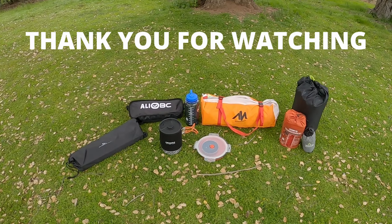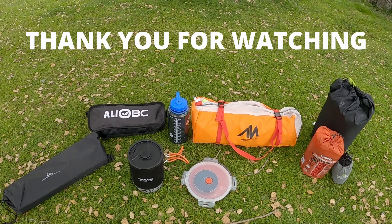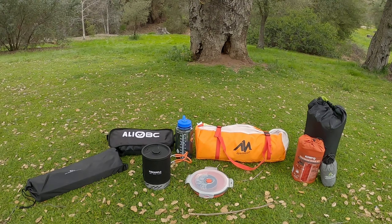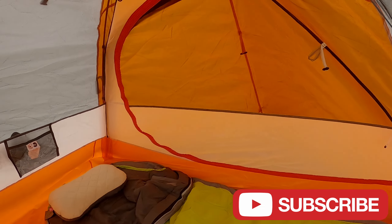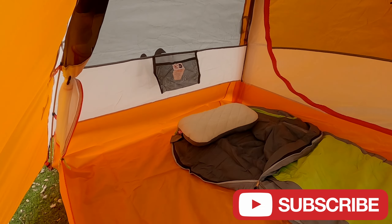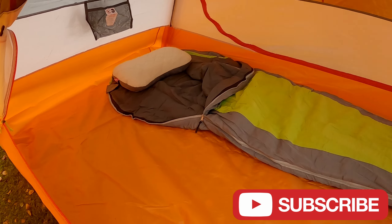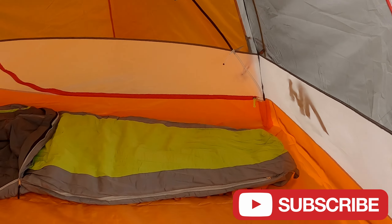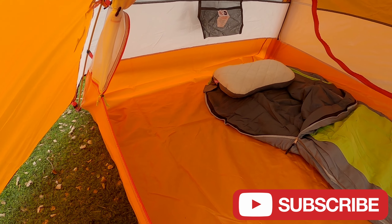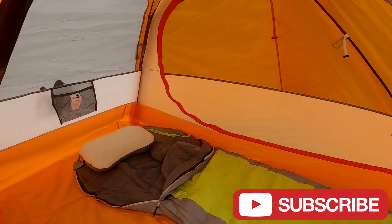Everything I have here will easily pack into a 30-liter dry duffel bag with room to spare. Thank you for watching all the way to the end. As a bonus, I'm going to be giving away that cook system I reviewed — please leave the name of the cook system in the comments below. You have to be a subscriber to win. Stay safe on the trail. Thanks for watching. Peace.